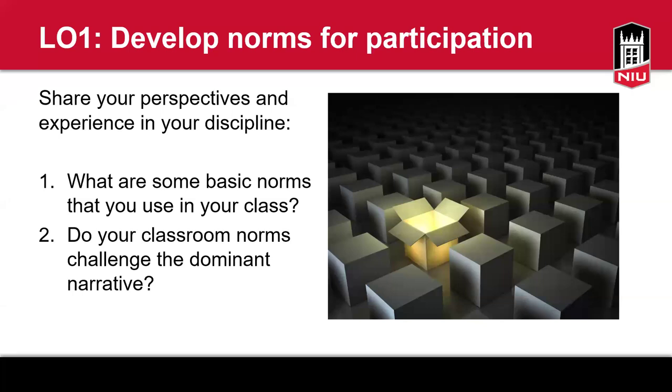Thank you so much everyone for sharing. You're going to see many of these things repeated in the presentation — just so you know that you've been doing a fantastic job using evidence-based techniques that studies show help students with equitable participation. So now let's get back to our learning objectives.